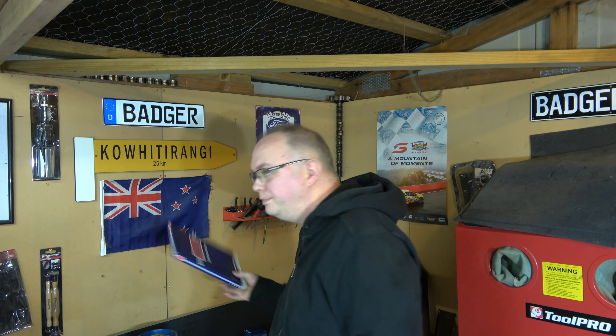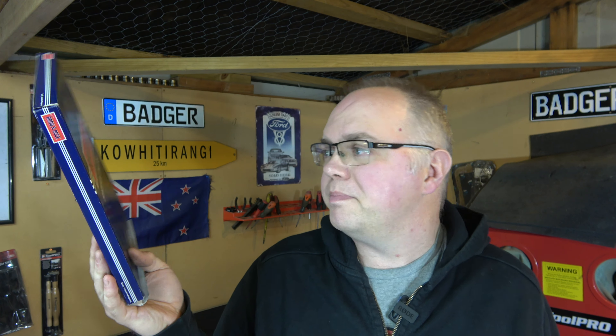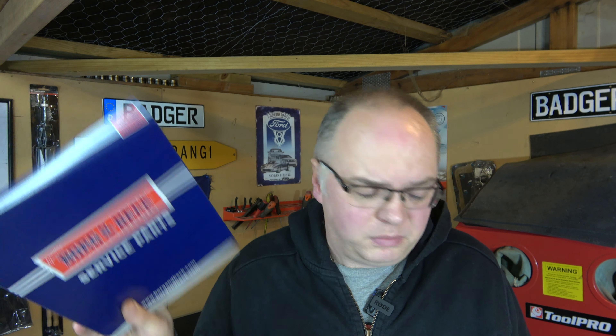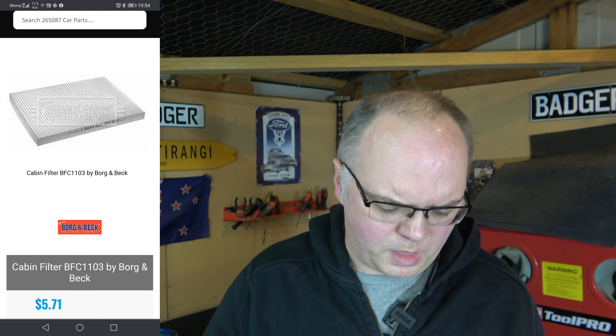For the cabin filter, I went for the cheapest one — there were better brands available but it's a cheap car so a cheap cabin filter is fine. A Borg and Beck cabin filter: five dollars eighty. The Repco equivalent — actually the one listed for this car at Repco isn't even the right one, so they're already losing out — but the Repco cabin filter they think fits this car: one hundred and fifty-six dollars.